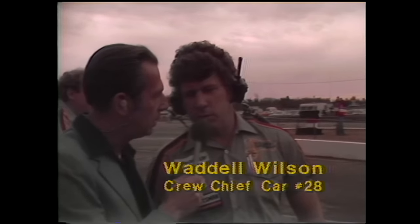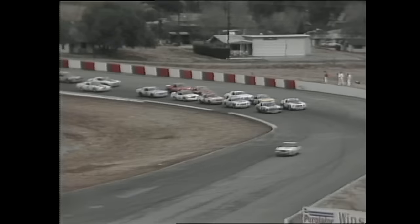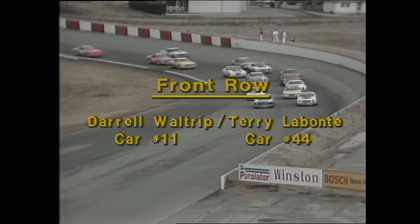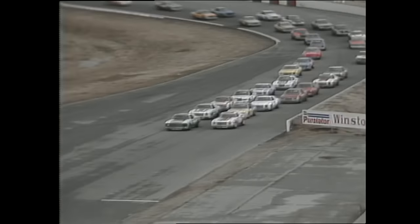Bobby Allison had to make an unscheduled pit stop before the green flag fell. Crew chief Waddell Wilson explains: the drive shaft had a slight vibration and they wanted to make sure everything was all right. That means Allison will have to go to the rear — tough on a road course where he was up on the front row. Allison qualified at over 114 miles an hour, nine miles an hour faster than the cars he's now racing with at the back of the pack.